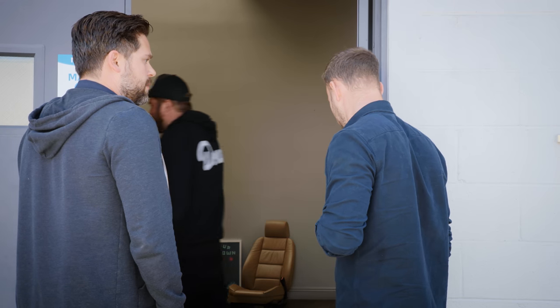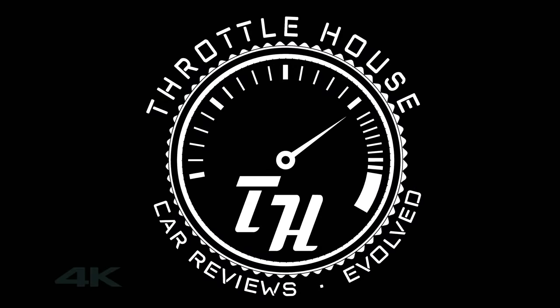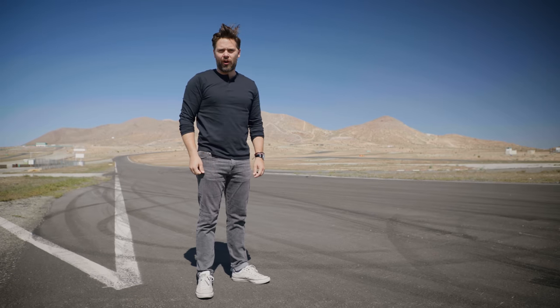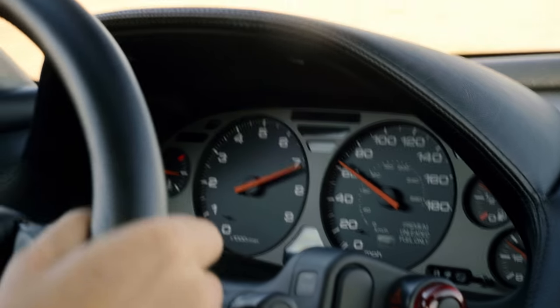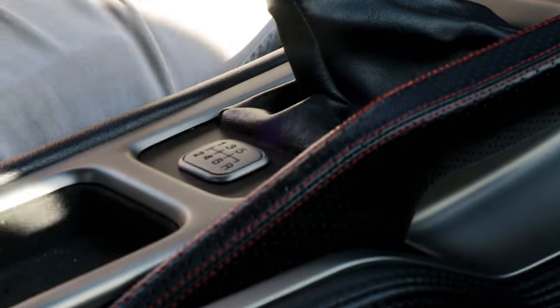Welcome to Donut! You're watching Throttle House. I'm Thomas. And I'm James. And that is a Zanardi Edition NSX — an all-original, all-90s, pop-up headlamp, manual, mid-engined, rear-wheel-drive sports car.